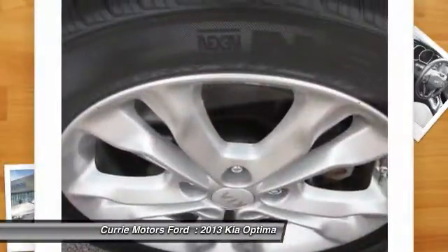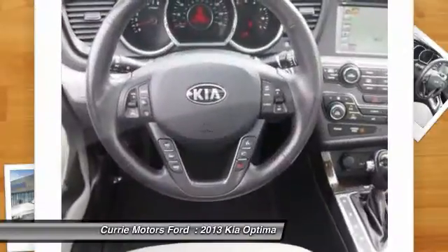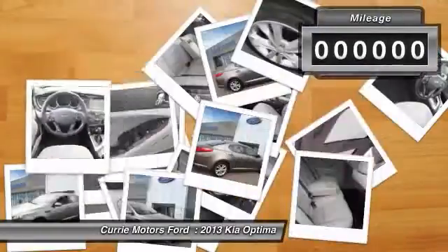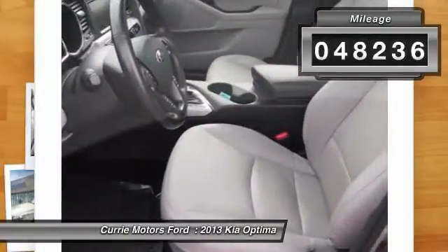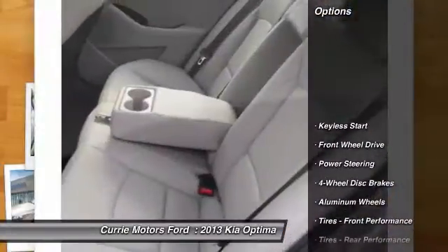Its smooth, flowing lines speak of grace and style, and offer a strong hint of European luxury. This vehicle has less than 50,000 miles. Here are some of this vehicle's great options.